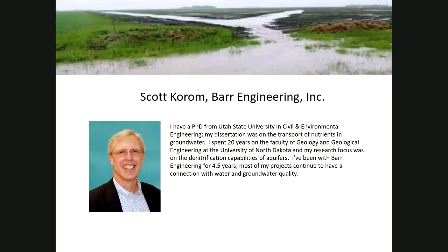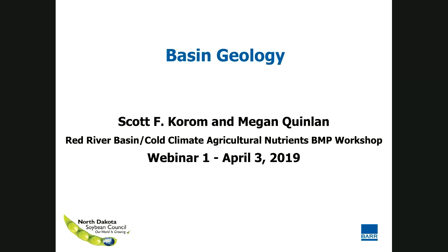Scott has obviously been doing this for a number of years and we're really pleased that he's going to be giving us this information ahead of time so we can dive into the recommendations when we get to the workshop. Thanks Rebecca. I also wanted to introduce Megan Quinlan — she's our GIS specialist and she's put together some neat maps that I'm looking forward to showing you later in the presentation. I also want to acknowledge that I have a client, the North Dakota Soybean Council. I work as a water quality specialist for them and they've partially sponsored my time for this workshop.